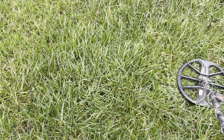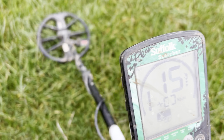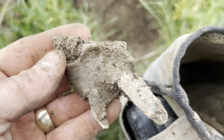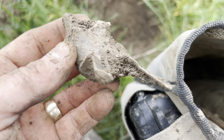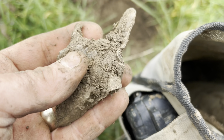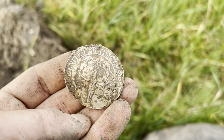Believe it or not the wind is actually picking up - I think some storm clouds are coming in now. It's not looking very nice, but I've come across a nice 15-16 signal. Unfortunately it's just a huge chunk of scrap lead. Huge chunk. Never mind, we'll carry on.